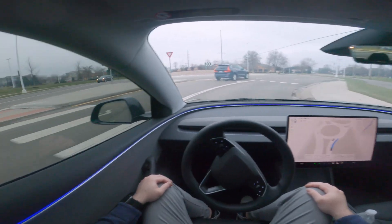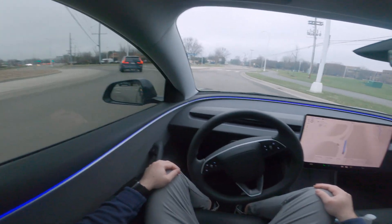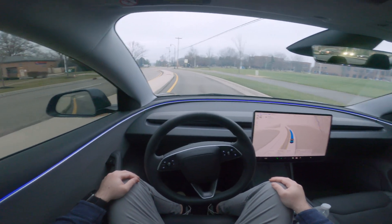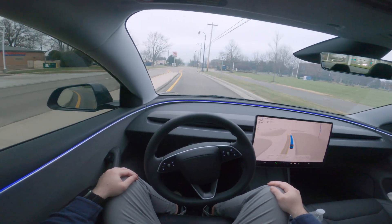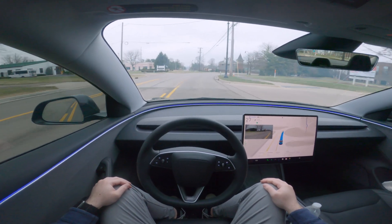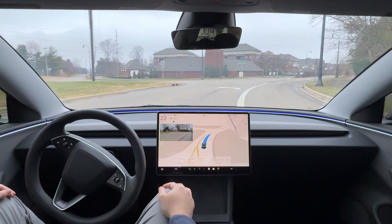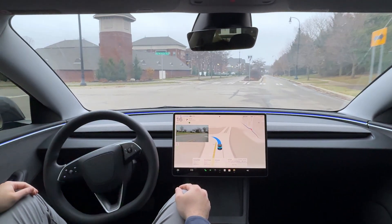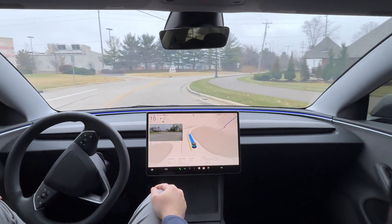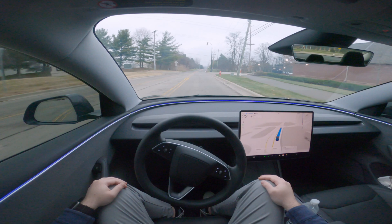Here we are on the roundabout and it is handling it very nicely. It turned on the right turn signal — interestingly only for a split second, just two clicks, and then it turned itself off. Here's a sharp left turn with no stop sign, and it handled it very very nicely.